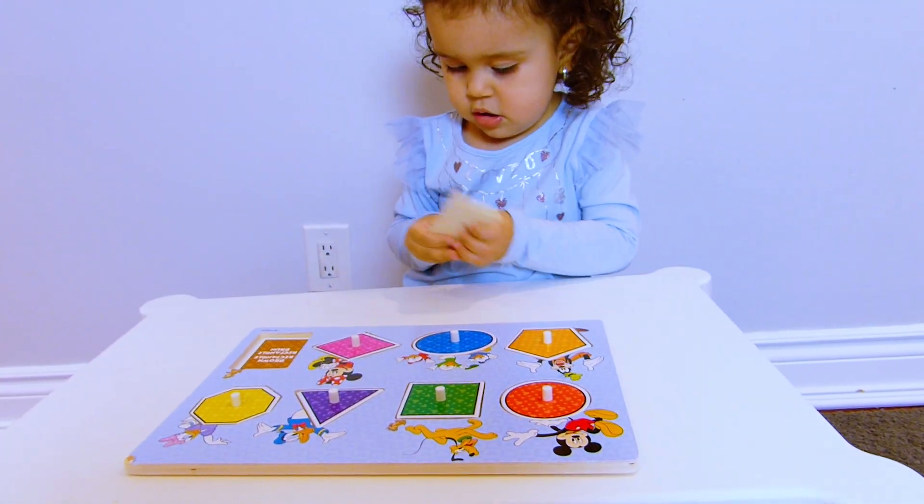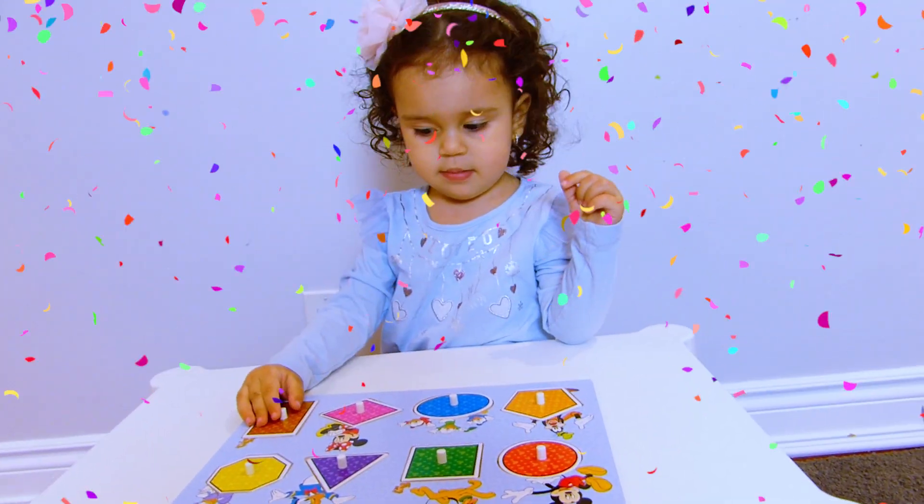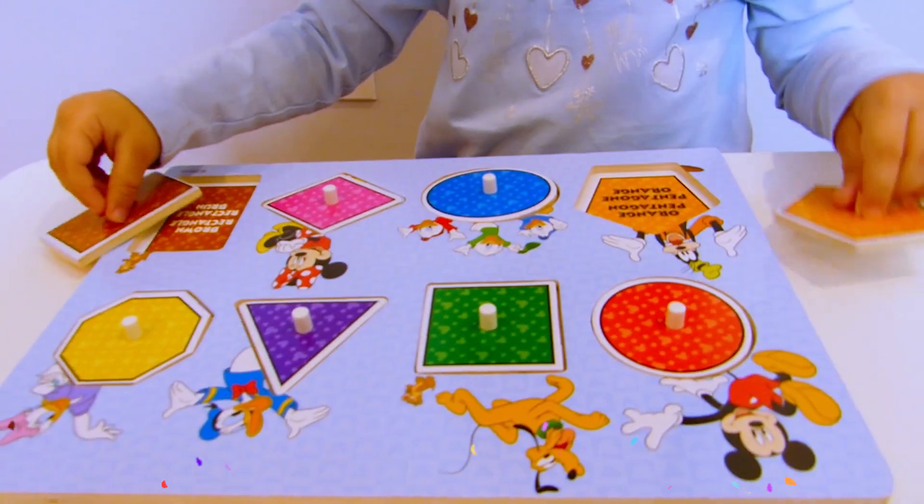Where does the brown rectangle go? Good job! Ruby! Good job! Yes, look at all the shapes!